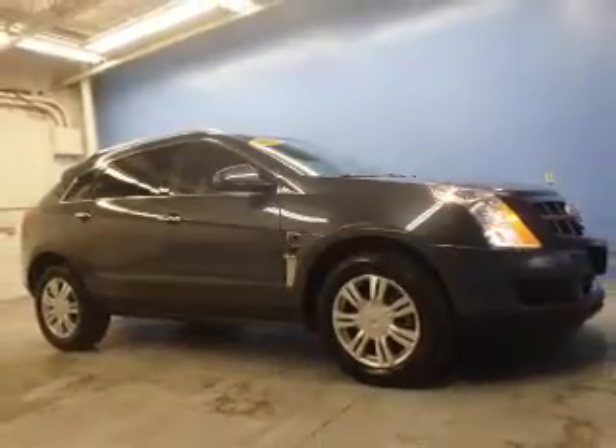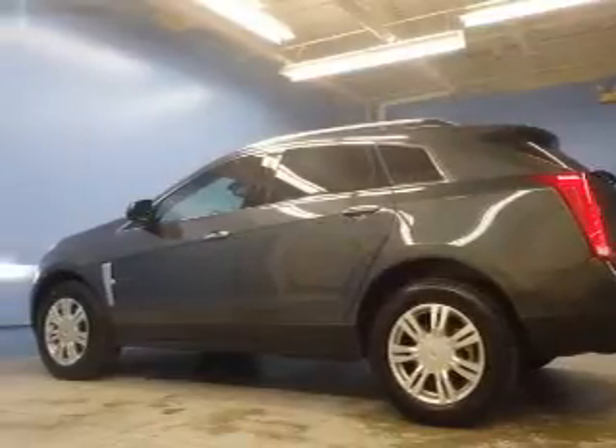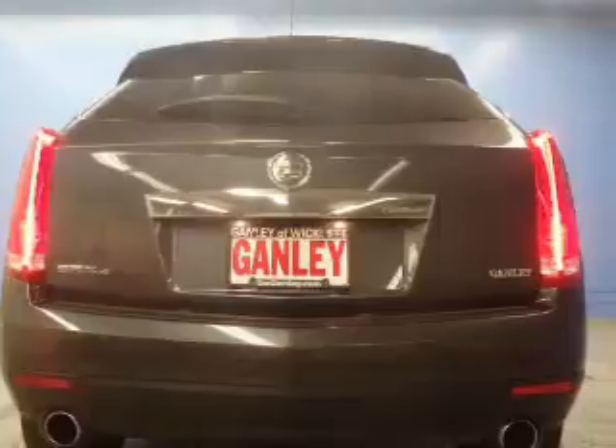Premium wheels give a more luxurious look. Savor your listening experience with the premium sound system. The anti-lock braking system will help deliver you safely to your destination. Heated seats are a desirable comfort feature.